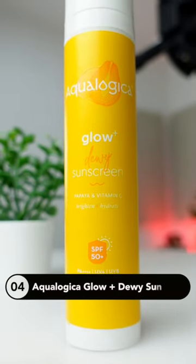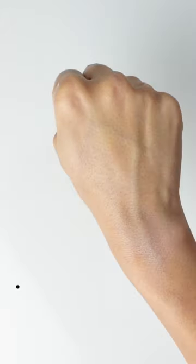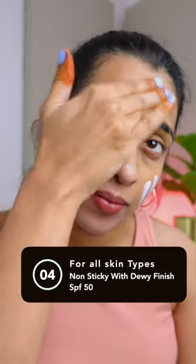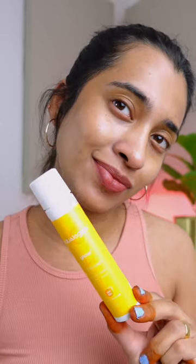Next, we have Aqualogica Glow Plus Dewy Sunscreen, which is a little bit more dewy than the pink one I showed previously, and works well for all skin types, especially dry skin. These sunscreens do not ball up on your skin, irrespective of the product you used underneath or on top, and that's the reason they are so popular.